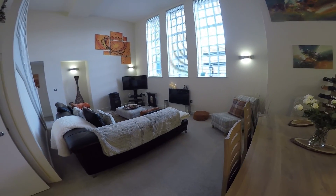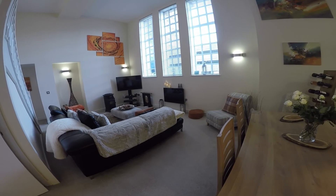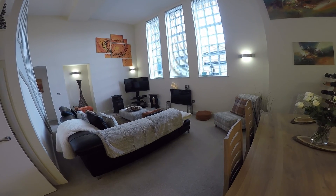And that concludes our video tour of this beautiful property. If you would like to book a viewing, please contact a member of the Pinkmove team and we would be happy to arrange it for you. Thank you for watching.